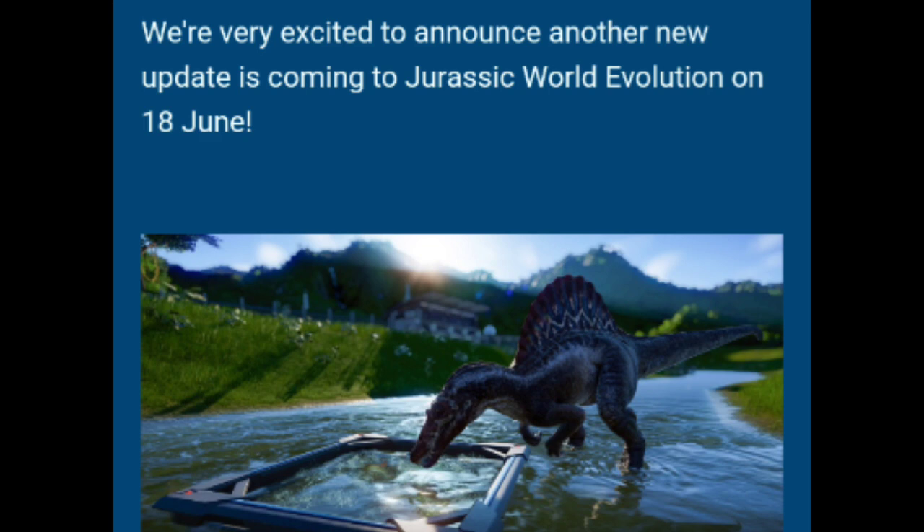Along with the release date, we also have a bunch of updates along with the Spinosaurus and a little bit more on the gyrosphere and terrain tools, but really nothing new. Basically just a recap on what we've learned through the feature focuses in these last couple of weeks.